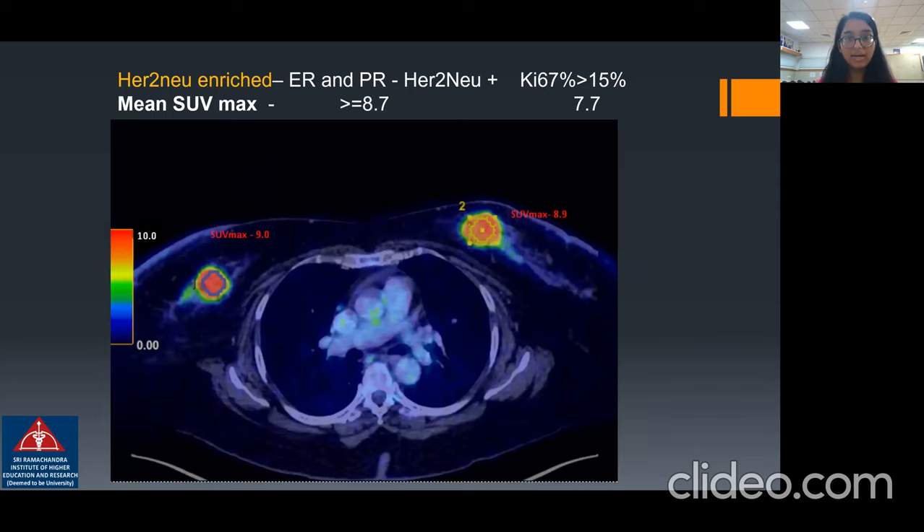Case three has a bilateral breast lump. The right-side breast lump had a SUV max value of 9.0, and the left was around 8.9. On biopsy, both lesions were reported as HER2-new enriched.